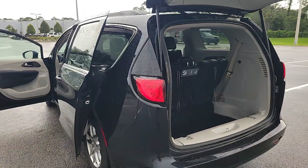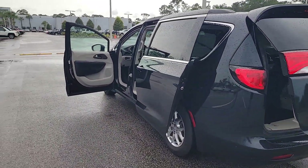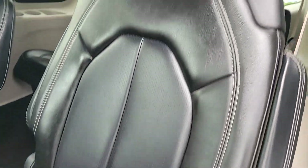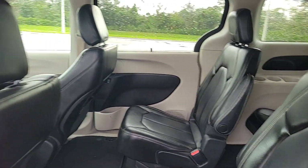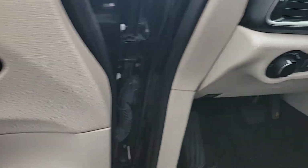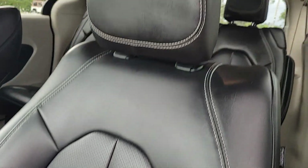Feel calm and relaxed when you're traveling in this smooth riding Voyager. Treat yourself to a test drive today. Our staff will toss you the keys and give you an outstanding customer experience. We'll see you next time.